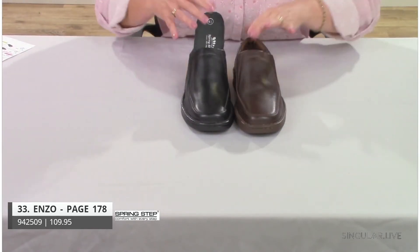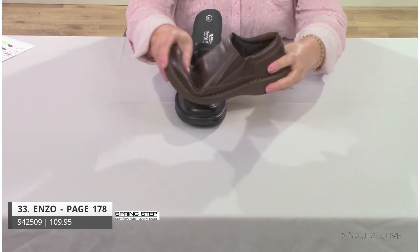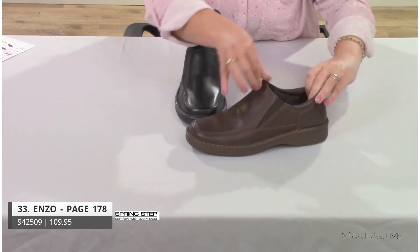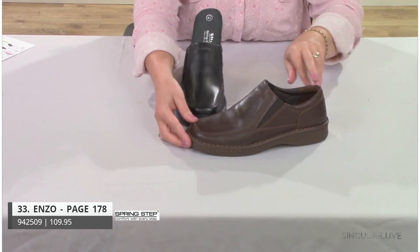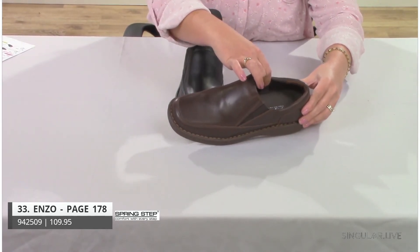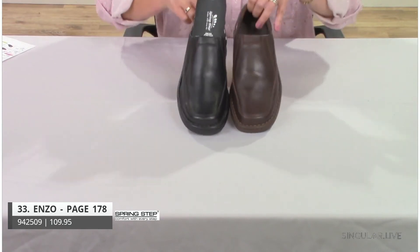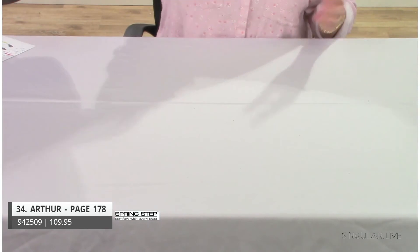Style Enzo features a different construction with stitching all the way around the welting for great flexibility. Twin gore for easy on/off, padding right around the heel collar, and a textile lining that feels really soft against the skin with foam cushioning behind it for all-around great comfort.